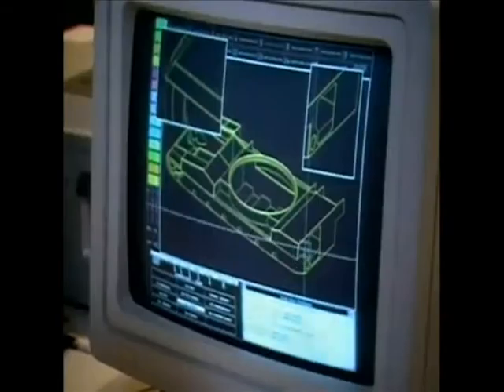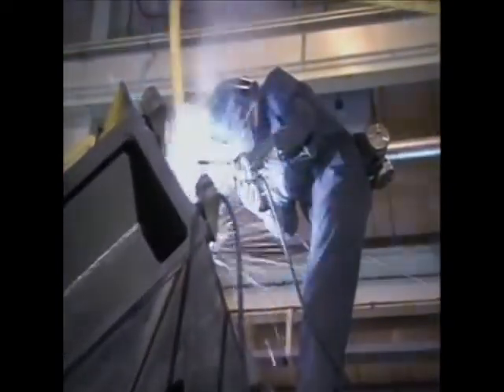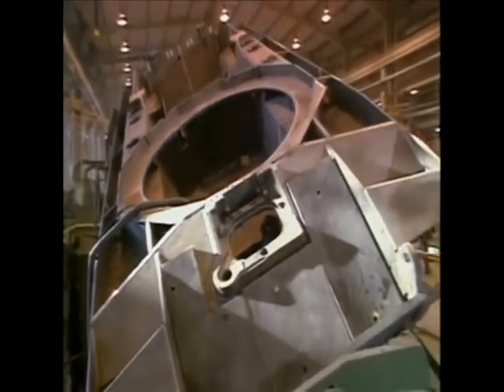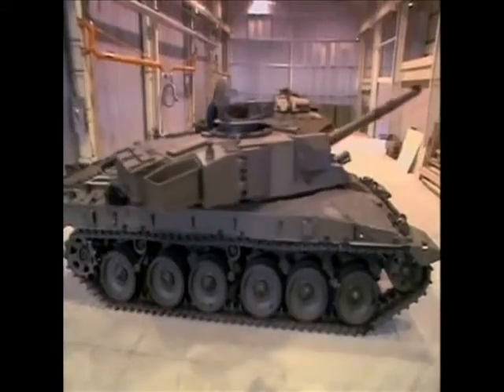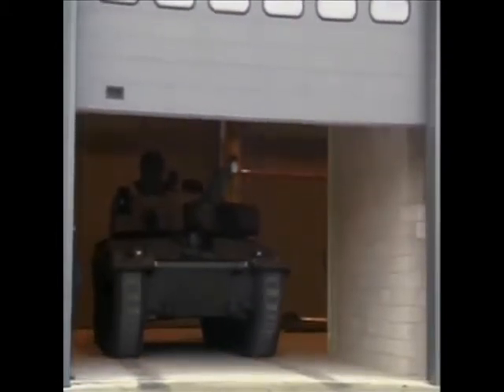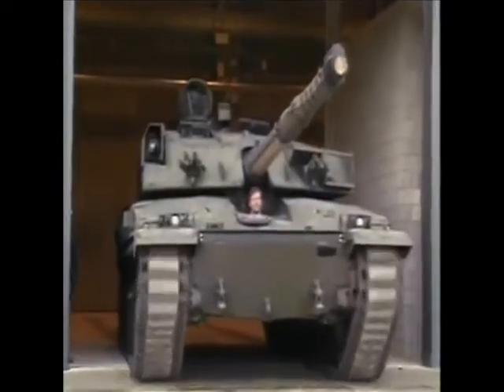During the 1970s, under the codename Burlington, British designers developed a radical new type of tank armor. This complex composite armor became known as Chobham armor, named after the city in which it was developed. How it works and what exactly it's made from remain top secret, but it is highly effective. Most experts believe the armor consists of complex layers of metal and advanced ceramics.